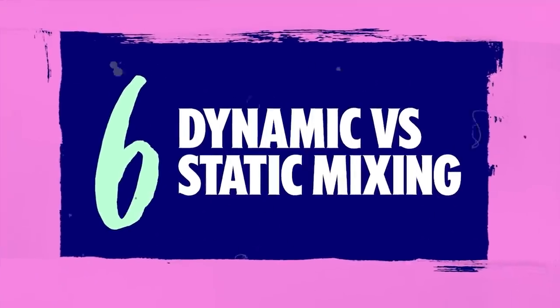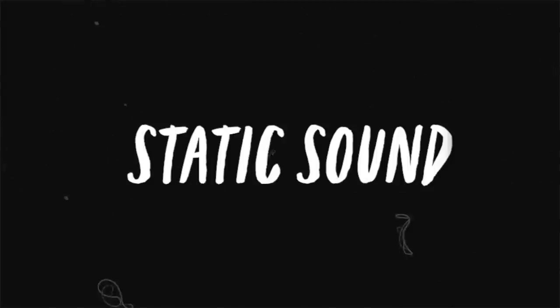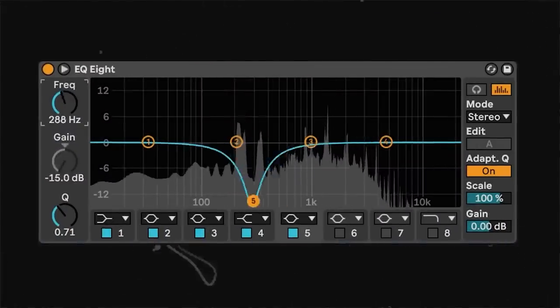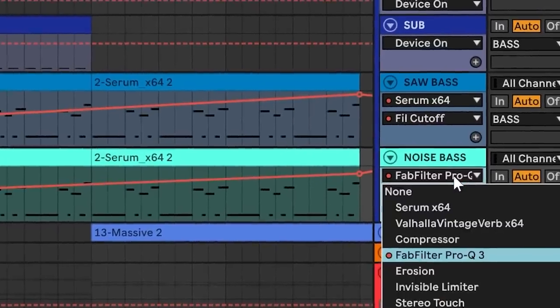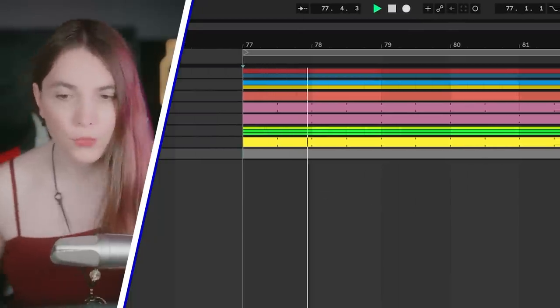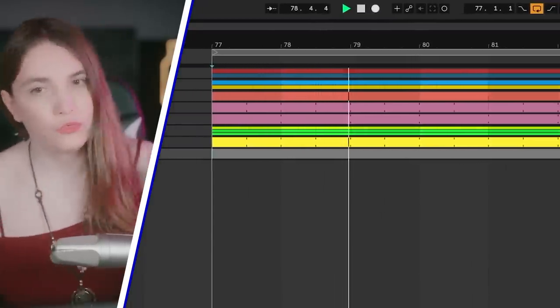Number six: learn to use dynamic and static mixing. A useful rule of thumb: when the sound is dynamic, consider dynamic mixing; when the sound is static, consider static mixing. Dynamic mixing can mean two things — using a dynamic EQ so the change you make is dynamic, or making mixing decisions that change depending on where you are in the track. Let's listen to a demo.